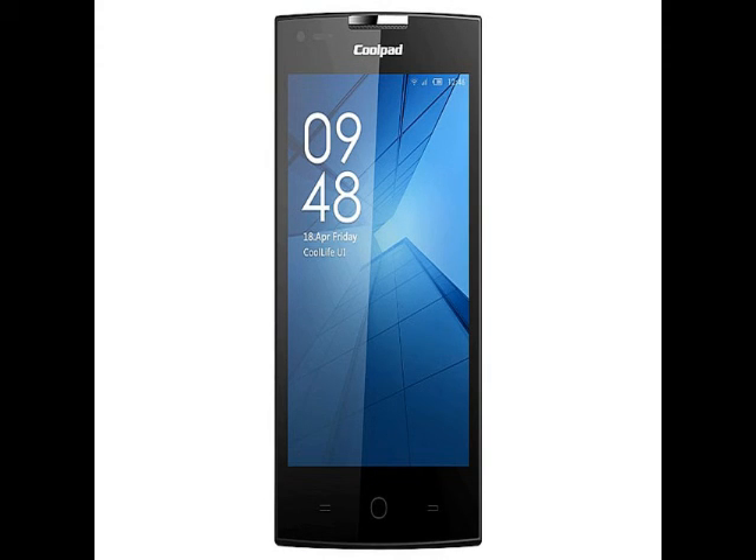Coolpad in May this year launched two smartphones in India under its DAZN brand — DAZN 1 and DAZN X7. The Android 4.4 KitKat-based smartphones support 4G LTE networks and dual-SIM connectivity. While the DAZN 1 was priced at Rs. 6,999, the DAZN X7 came with a price tag of Rs. 17,999.